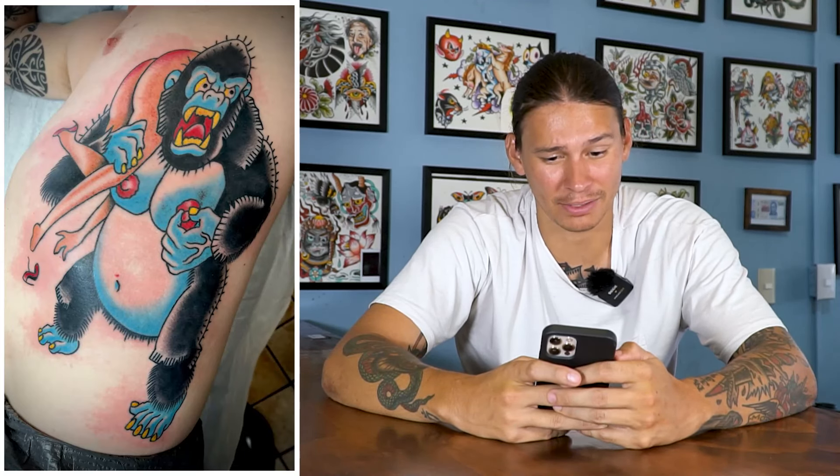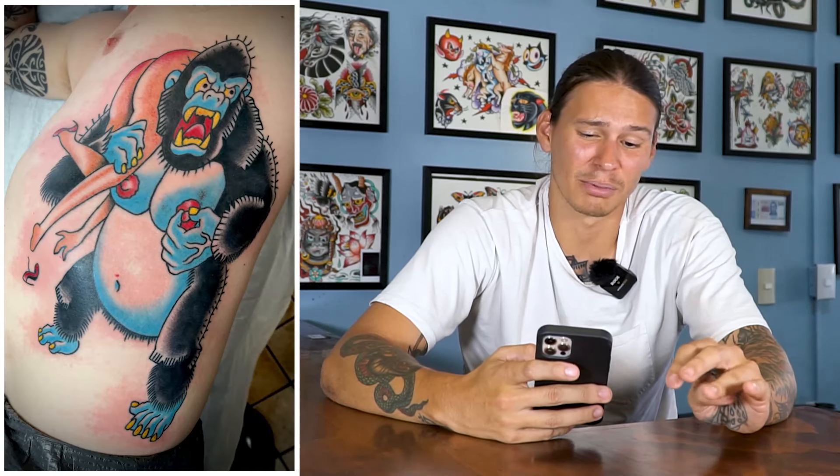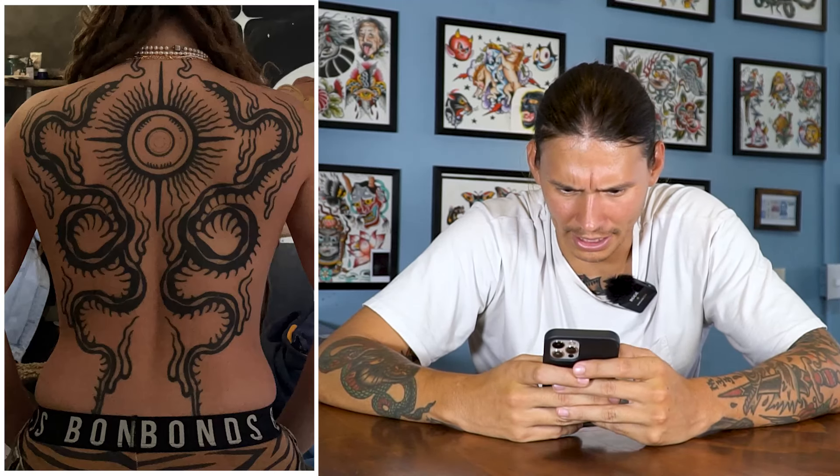We've got a traditional gorilla pinching his nipples — which is what every traditional gorilla does, right? I have some thoughts. The tattoo application is probably okay but I'm not a huge fan of the design. It's a huge piece and I've said I like big and simple, but this might be the far end of that — maybe too big and too simple. This is one I want to see in person because maybe I'm judging it too hard.